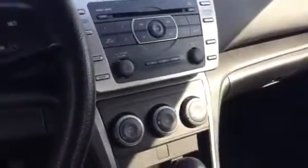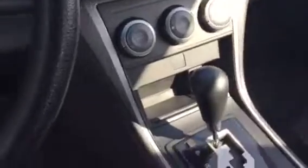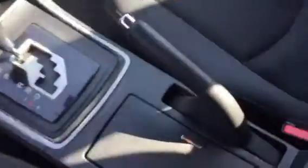On the steering wheel here we're going to have voice recognition and cruise control, all your media needs with a CD player. There's a 12 volt charger there and another one right in here as well. You're going to have aux input, which is really nice.